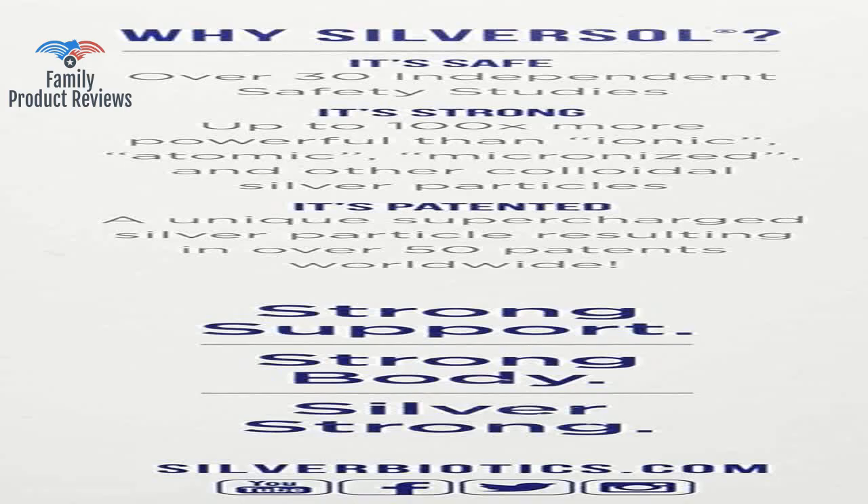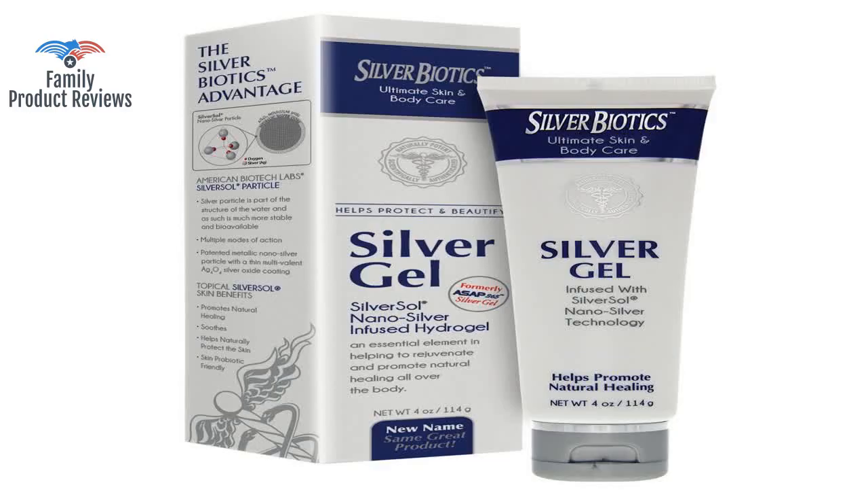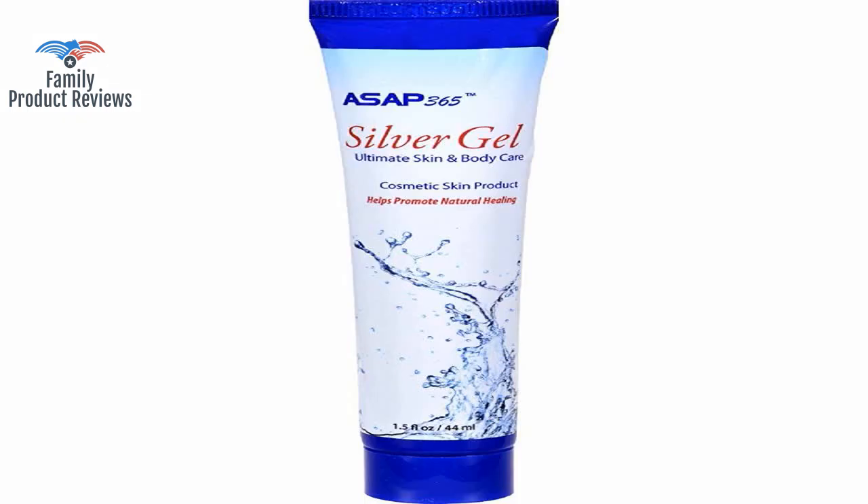Sent me to a dermatologist who charged me $35 and told me it's scar tissue. Thank you for watching. Do not forget to subscribe and leave your comments below.